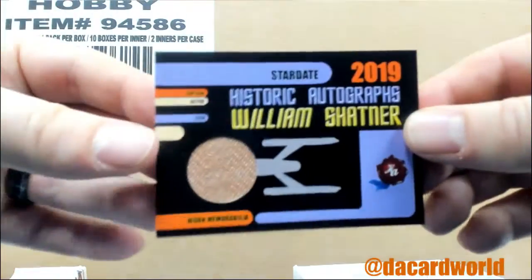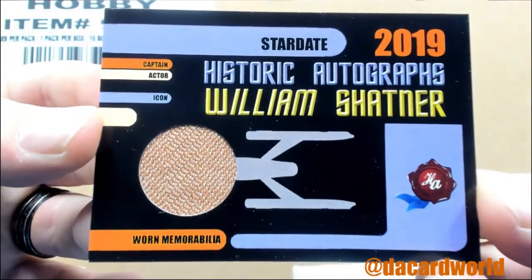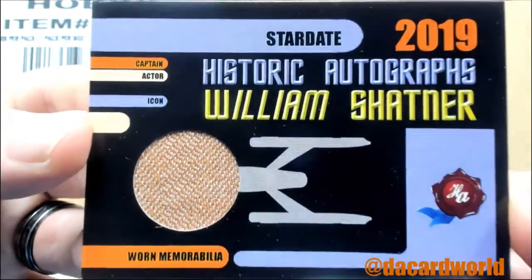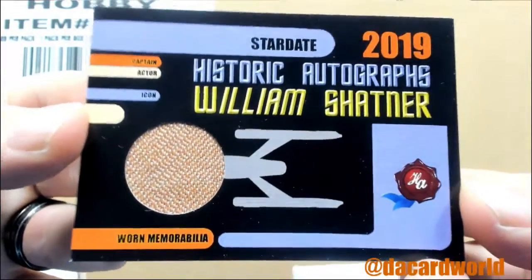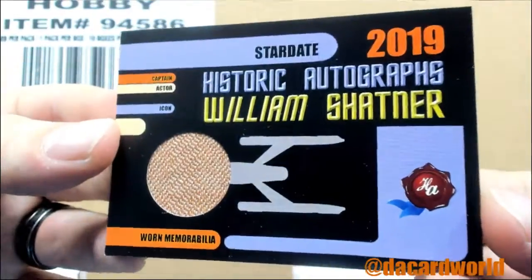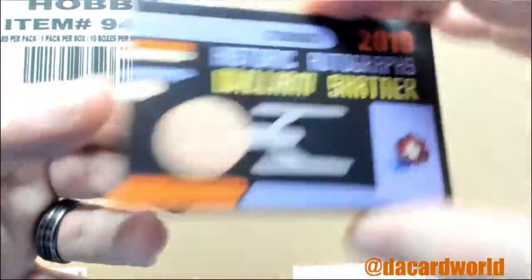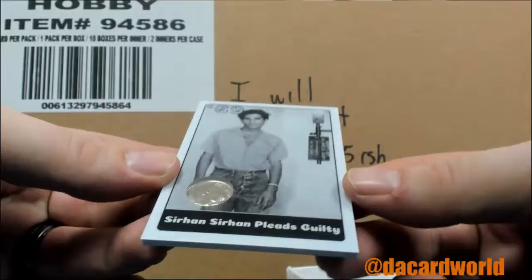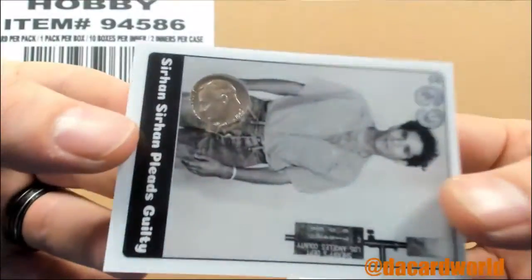Authentic swatch of clothing personally worn by William Shatner. There you go — now you can own part of something, like maybe the seat of his pants. It's scratch and sniff — I'll let you do that. Sirhan Sirhan pleads guilty — he's the guy that shot the other Kennedy. And you had a nickel — or a penny — then you got a nickel, now it's a dime.